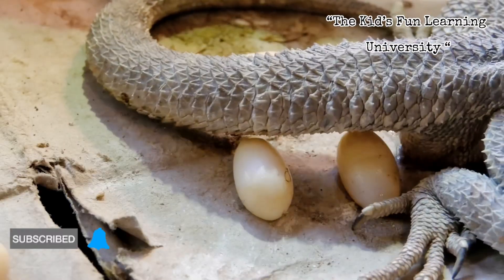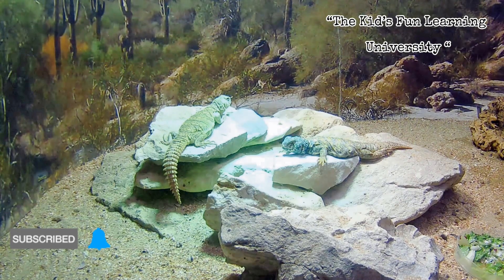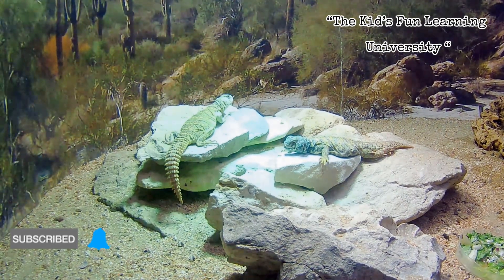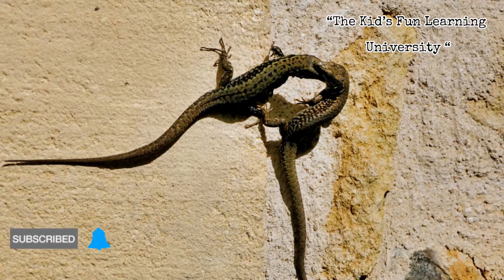Here's a fun nature showdown: eggs versus live birth. When it comes to lizards, both strategies exist, and each is a genius solution to the same problem — making more tiny lizards that survive. Most lizards are egg layers, oviparous.